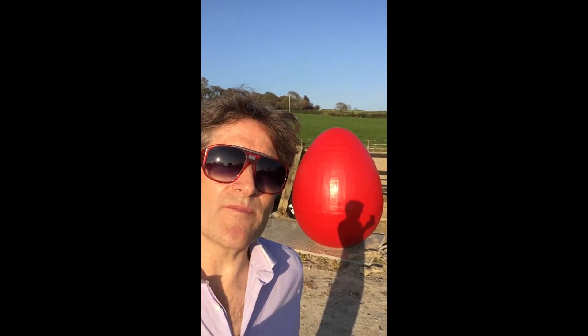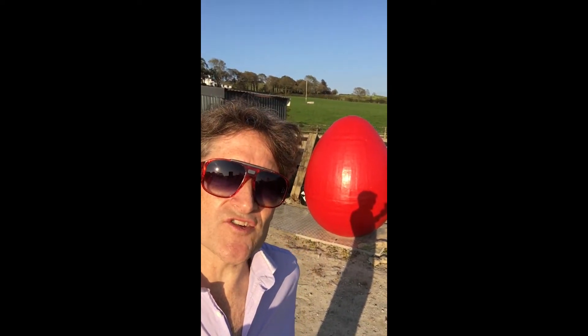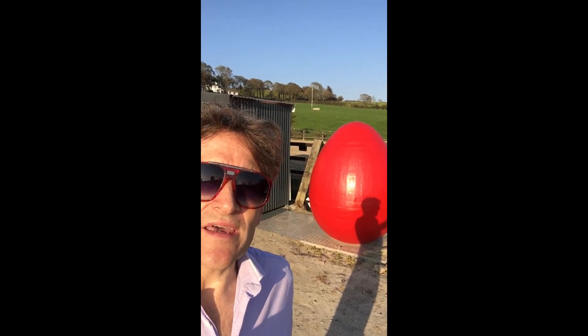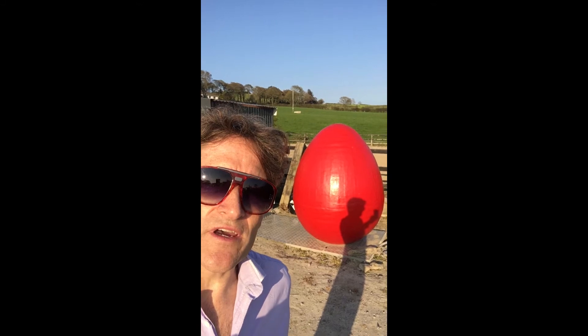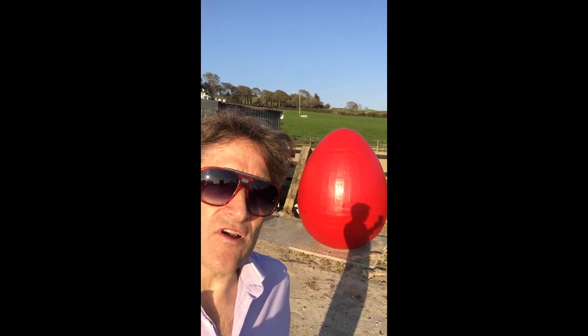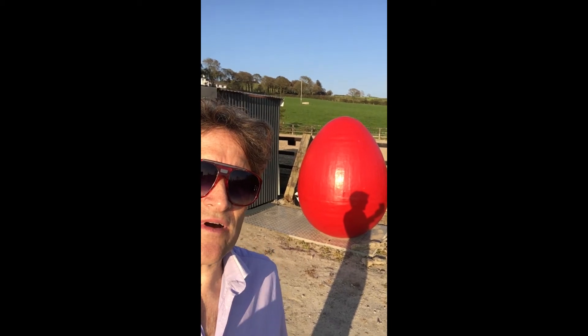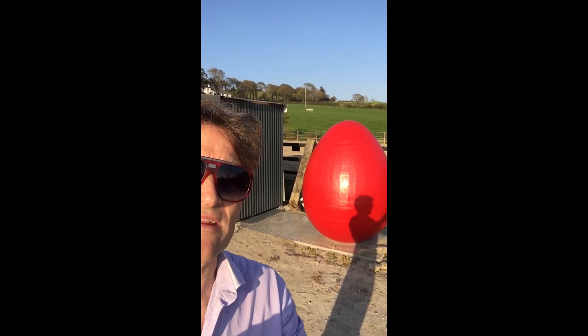Hello there, welcome to the MYGOG channel, all about micro-scale anaerobic digestion. This video is a quick update on the MYGOG unit in Rebecca's Cafe in West Cork and how it's doing. It's been installed nearly three months now, and I'll give an overview of the site itself.